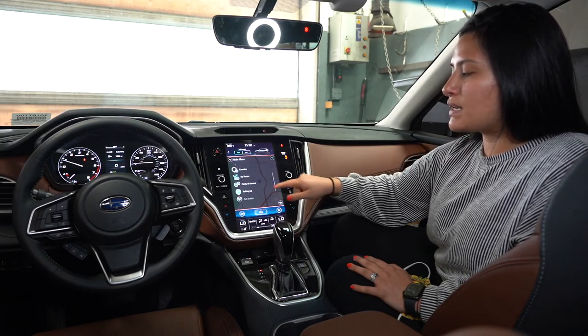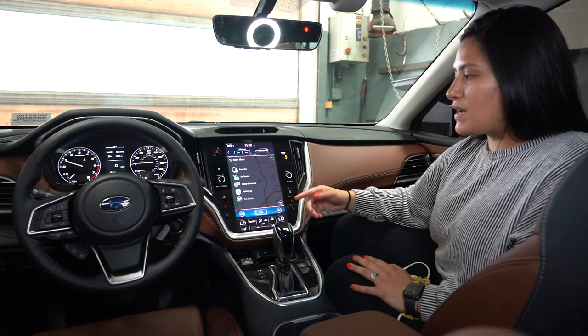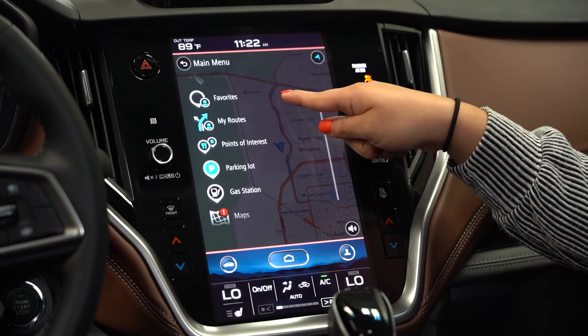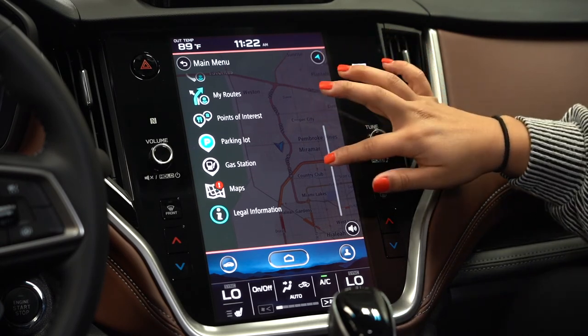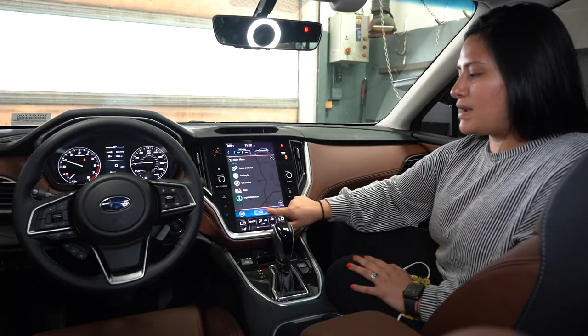You can add favorites — for example, your daughter's home, your son's home, or your personal home. You also have my routes, point of interest, parking lots, gas stations, map updates, and legal information about TomTom navigation.